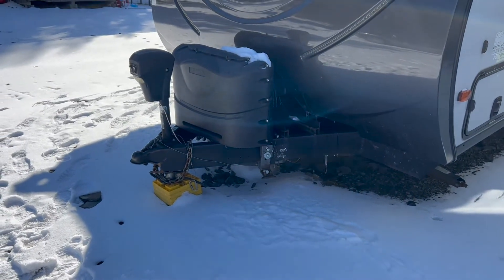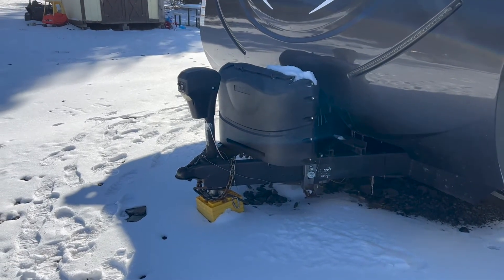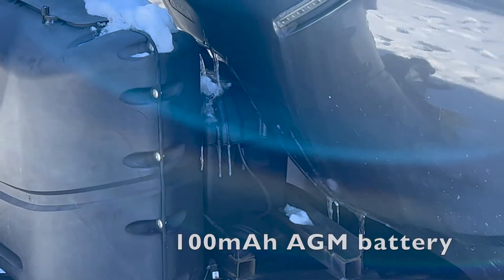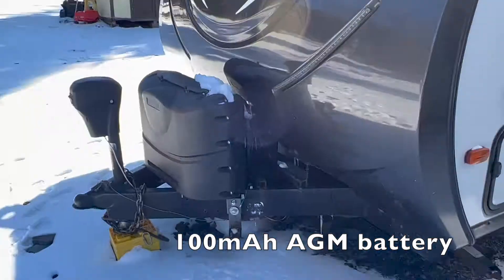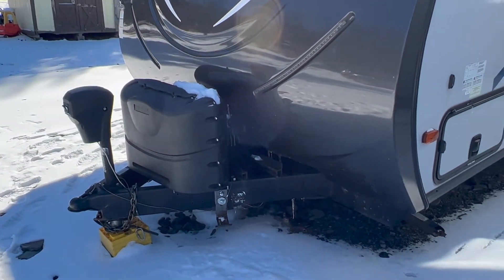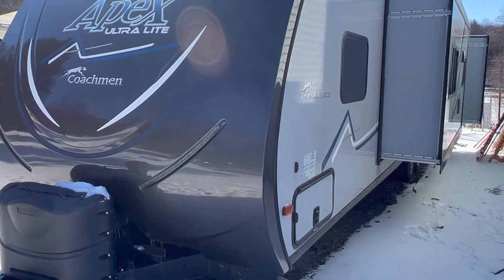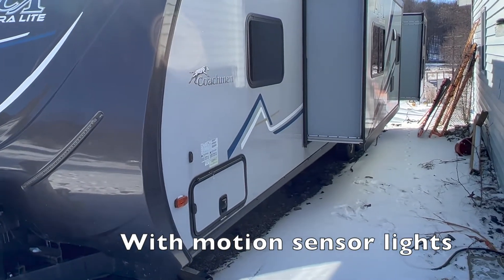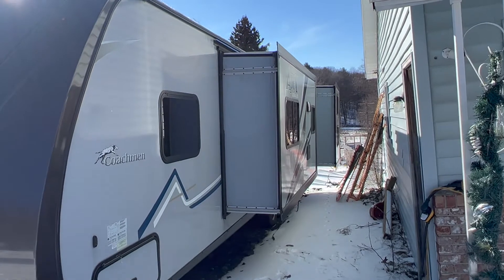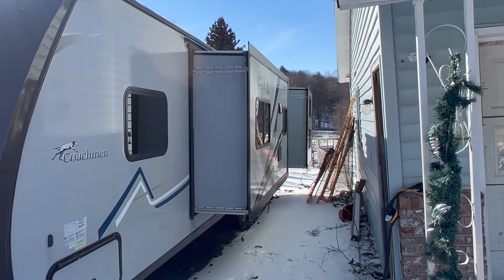Right here we have the Husky Center Line hitch that provides four-point anti-sway as well as a weight distribution hitch. Right behind there we have the battery — we upgraded to a 100 milliamp-hour AGM battery, high capacity. It is stored in the basement for the winter, never outside, and it is only one year old. Right here we have a pass-through storage compartment that goes all the way through to the other side. All LED lights on the outside for marker lights and turn signals, as well as inside throughout the coach.